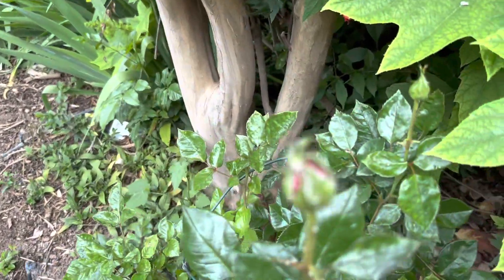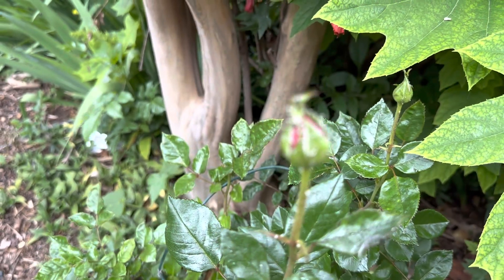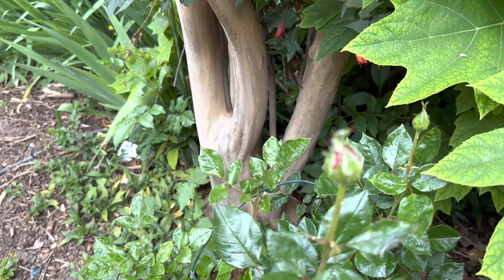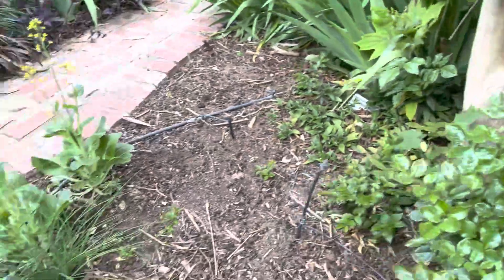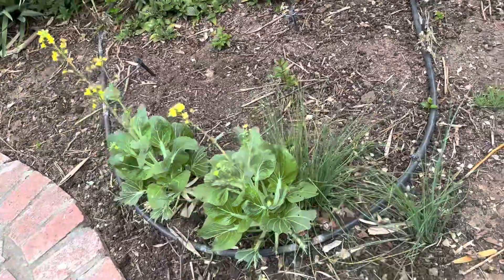You see the aphids on this rose? It doesn't matter — the ladybugs will come and eat them. I would never spray because that would kill birds that ate the bugs and it would also damage the environment.